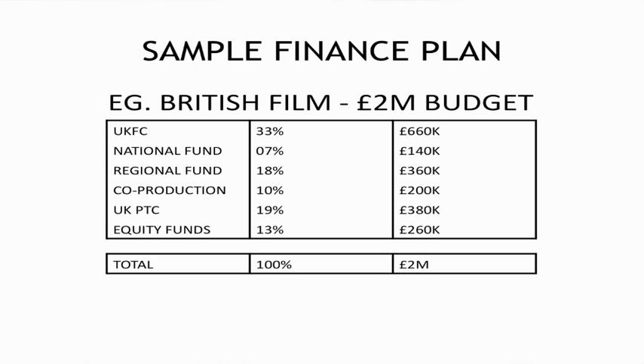At the end, to make up that gap, you'd have to go maybe for a bit of equity money — 13%, a yield of £260,000. All these are perfectly viable ways to finance a film. They're all legitimate funds, and those are about the average amounts that they offer. So you've got a total of 100%, a £2 million budget.